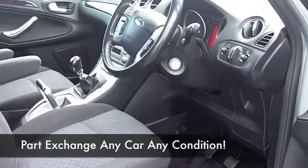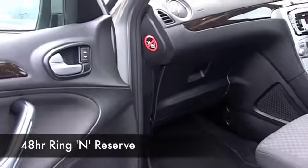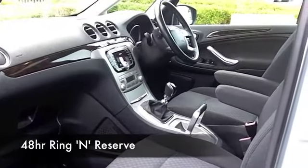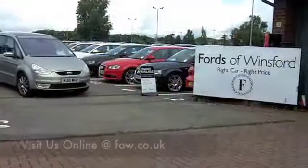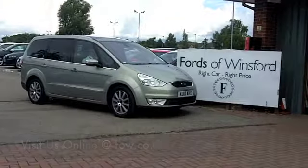At FOW we make it really easy for you to get behind the wheel of your next car. You can ring and reserve — we'll hold this car for you for up to 48 hours, no deposit, no obligation. Bring your licence with you, you can have a test drive, and don't forget if you want a part-ex or if you want to arrange finance, no problem. Come and discover this great car for yourself at Fords of Winsford.